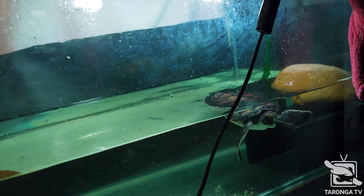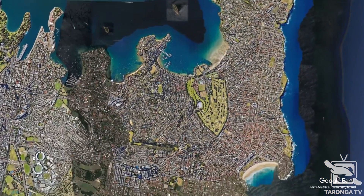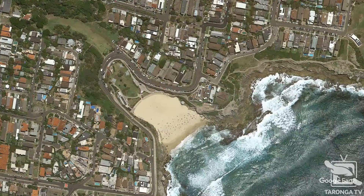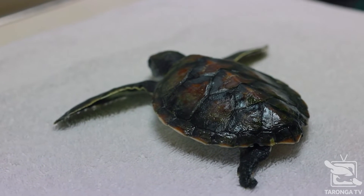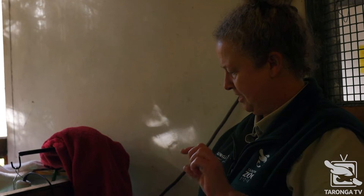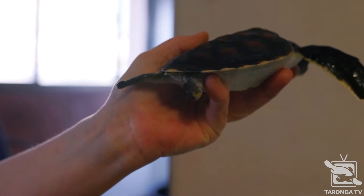This little guy was found at Tamarama Beach — they found him in the rock pools there. He was just on his back. You can notice that his back right flipper is pretty much gone — it's been chomped — and you'll also notice that the left flipper has a little bit of a chip out of it as well, and a little bit on the back very bottom of his shell.